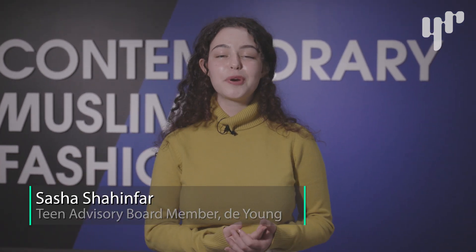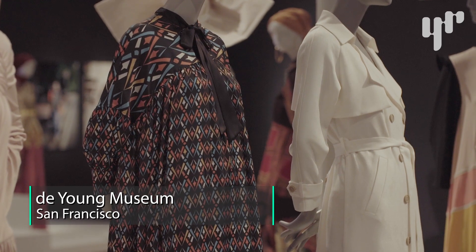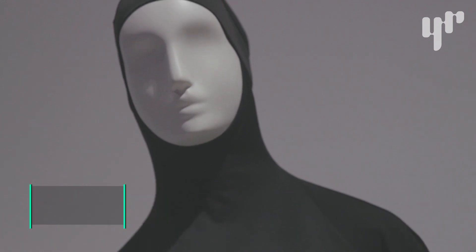Hi, I'm Sasha Shahinfar. I'm here at the DeYoung Museum in the Contemporary Muslim Fashions exhibit. It's an exhibition that displays various designer fashions as well as sportswear. I'm going to give you guys a quick tour, so let's go and check it out.